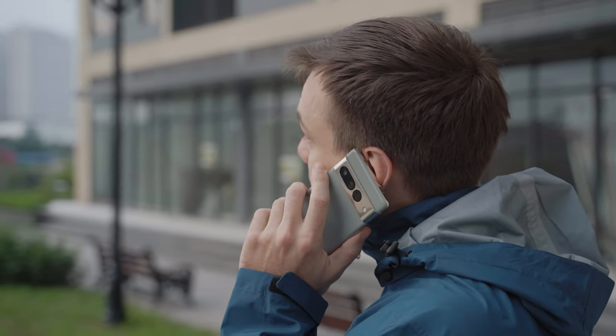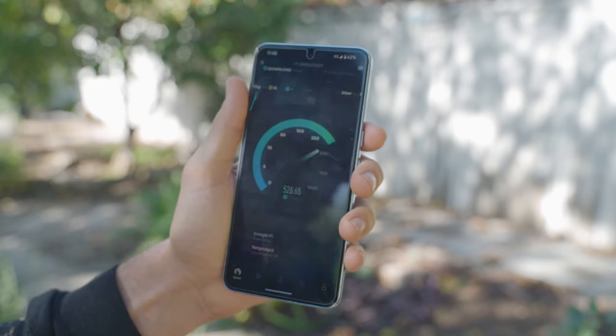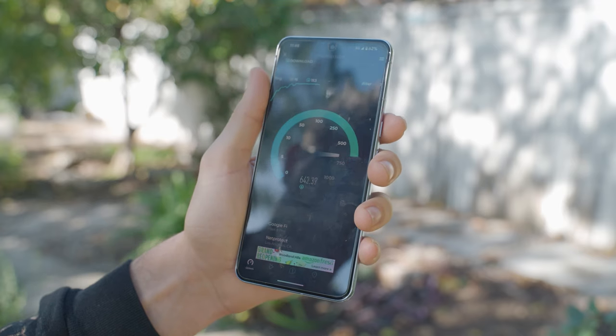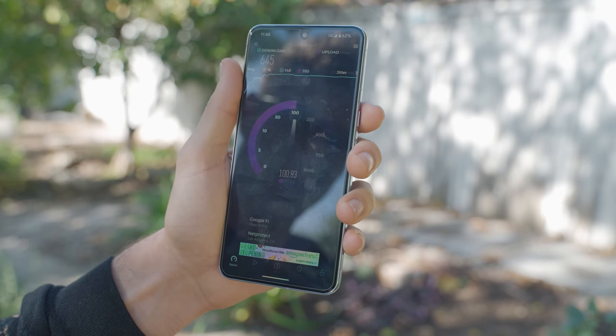Battery life has seen a pretty tangible improvement, especially at 120Hz, partially because of the new Super Actua display. It's a more efficient display, meaning you can run it at higher brightness with less power usage. It's also LTPO, and on my Pixel 7 Pro there was a noticeable difference between 120Hz and 60Hz — there's much less difference at 120Hz on this device. The standby 5G battery drain has pretty much been eliminated as an issue, though using the device over 5G you will notice that 5G just consumes more electricity.